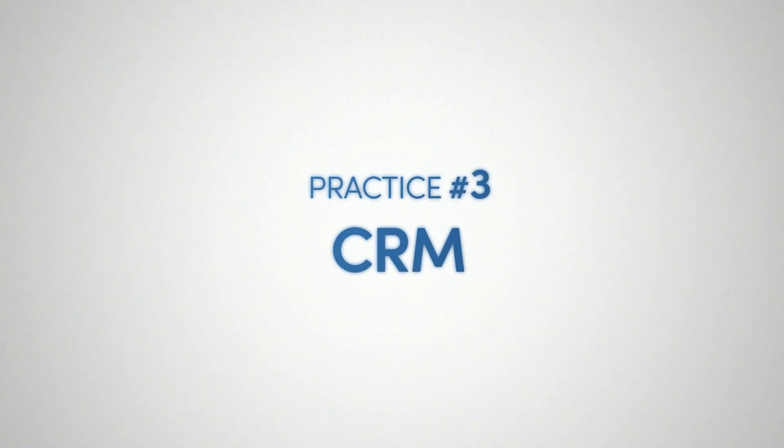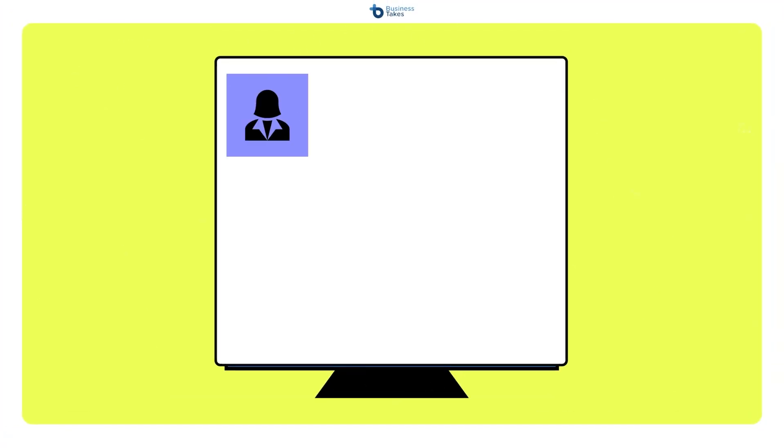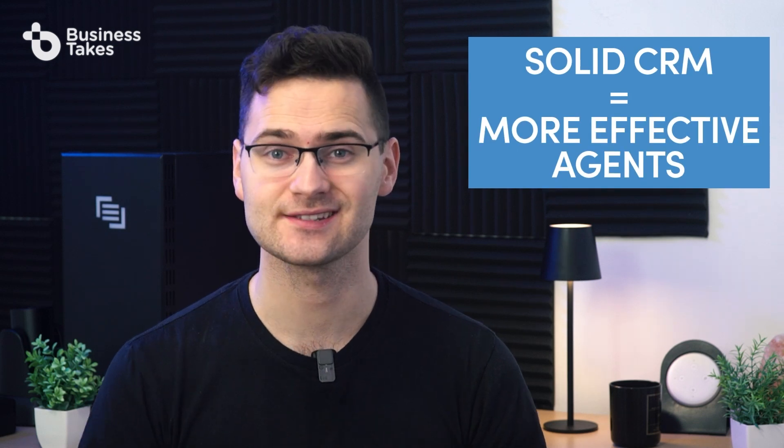Practice three: CRM. Businesses tend to avoid and procrastinate when it comes to updating their customer relationship management systems, or CRMs, because the process of deploying a new CRM can feel overwhelming and burdensome. This is a critical error, since you need a CRM that gives your team quick and easy access to useful customer data, as well as the ability to add notes to customer profiles as needed. Your agents will be far more effective on calls when working with a solid CRM, as they will get a clear picture of who they're talking to in seconds, and it allows them to pass on vital information to the rest of the team.